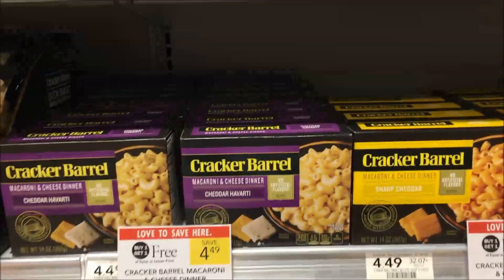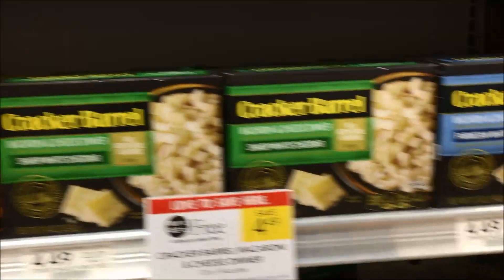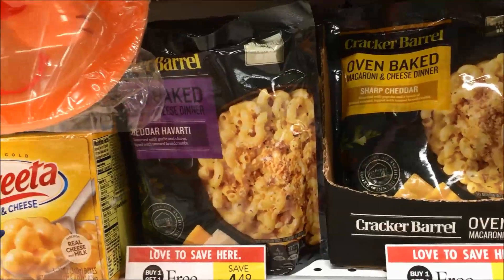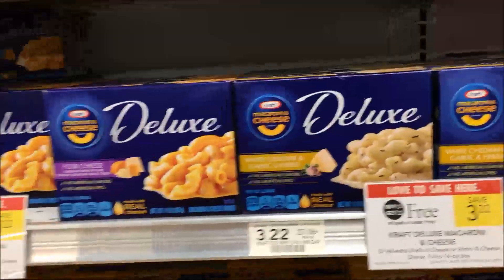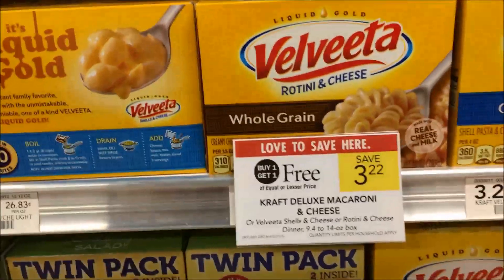While I'm over here, here are a couple of other items that are buy one get one free. Cracker Barrel is really good — the kinds you can do in the oven with crumbs on top are pretty good. It looks like a lot of their mac and cheese items are on sale buy one get one. I did not find correlating coupons for these, but even so, half price is not bad if this is your product.